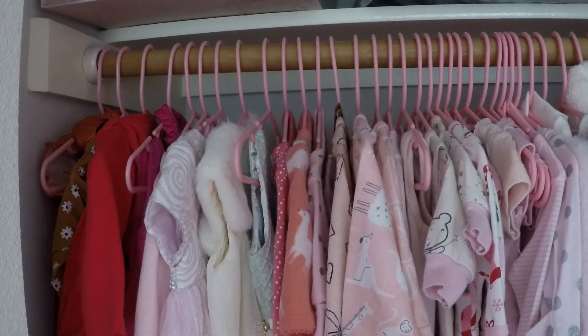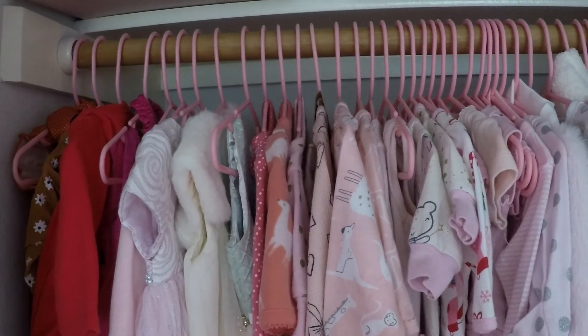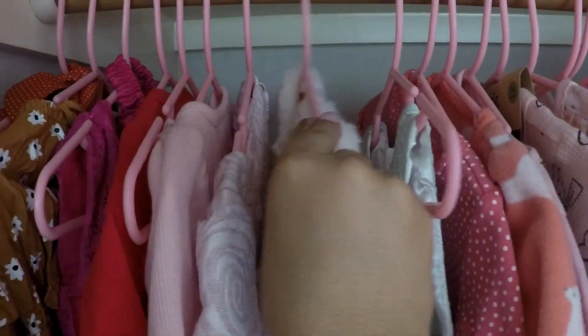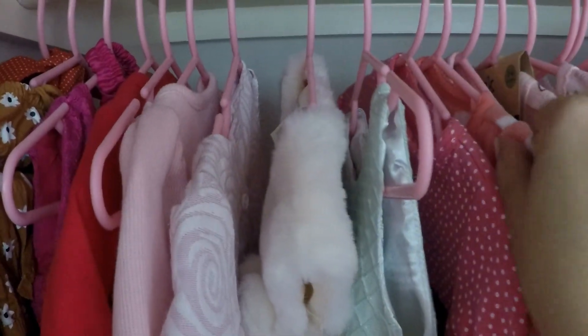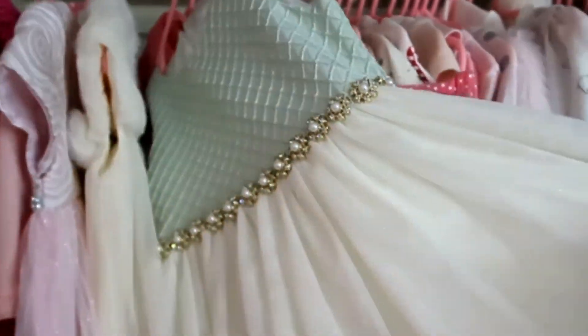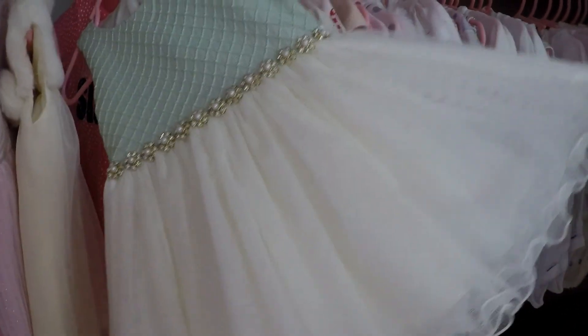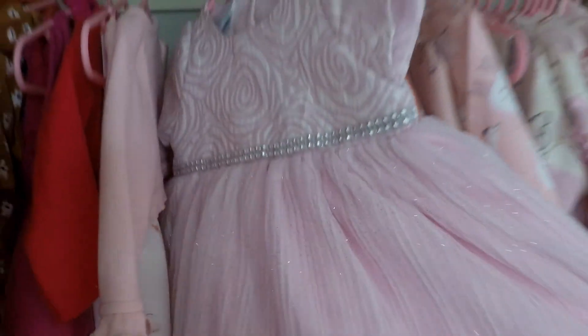One tip I have for the closet space is to get matching hangers — these are from Target and they come in white or gray. Another tip is to organize your baby's clothes from dark colors to light colors. How beautiful are some of these dresses? This one she can't wear yet until she's about one, but I just love finding these beautiful little dresses for her.